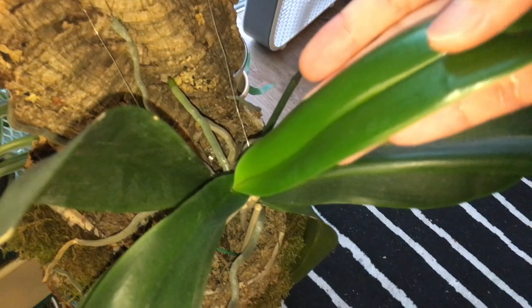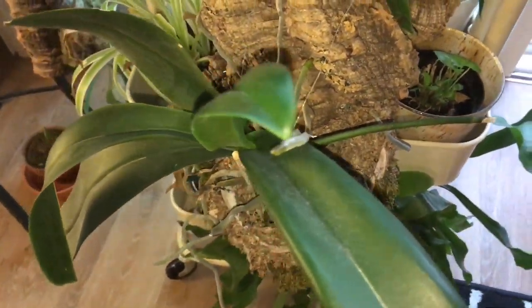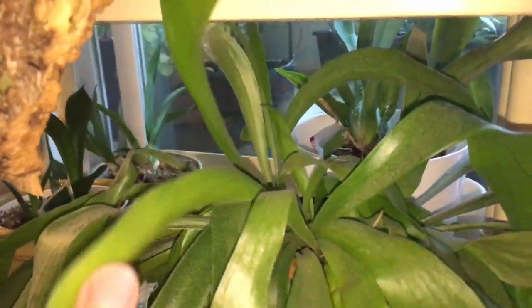And then these other orchids are all doing pretty well. Over here we have the phalaenopsis. This new leaf is still expanding. And just some roots over there.